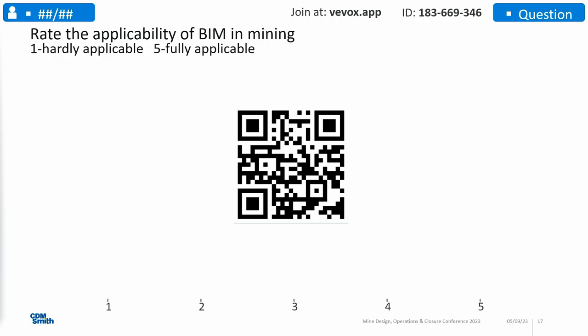Rate the applicability of building information modeling in mining. What do you think? Hands up — who thinks that it is applicable there? Oh yeah, that's good.